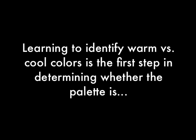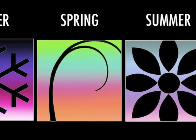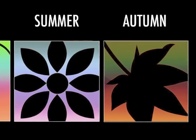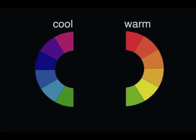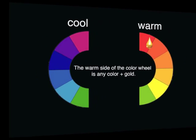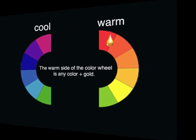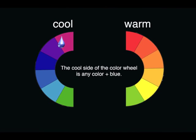Learning to identify warm versus cool colours is the first step in determining whether a palette is winter, spring, summer, or autumn. Is the colour warm or cool? The warm side of the colour wheel is any colour plus gold. The cool side of the colour wheel is any colour plus blue.